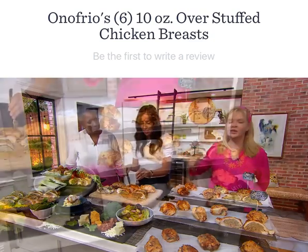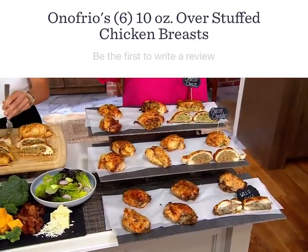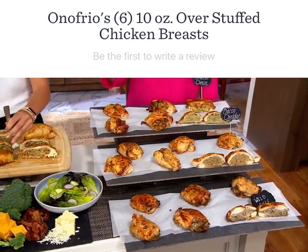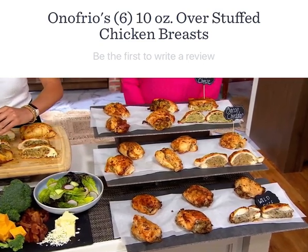I knew we should have got these before we started the show. Because they're delicious, and you've done all the hard work, and I think you'll be impressed with the size of these chicken breasts when you get them home.